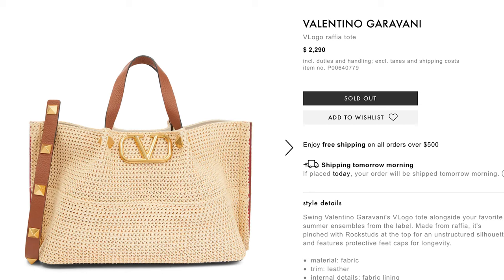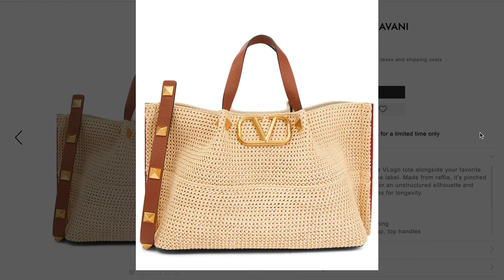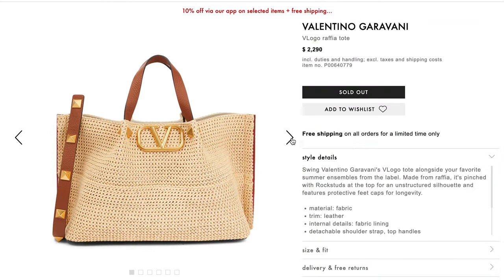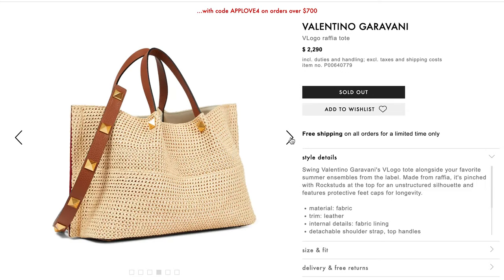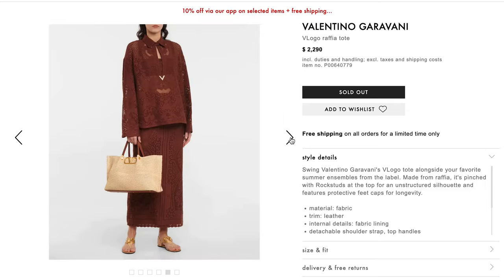Number four is from Valentino. This bag has been selling out and is quite limited — it comes in different sizes so I'll link the specific one I love below, because generic searching can make it hard to find the right size. I don't typically love the Valentino rockstud look because I tend to feel over it within a few months. I go for chic, classic staples that feel like a true investment.